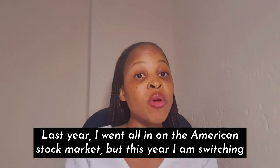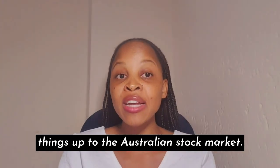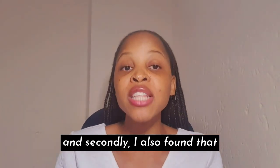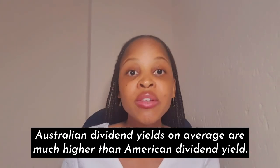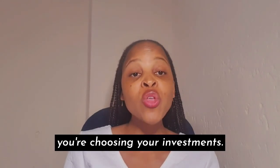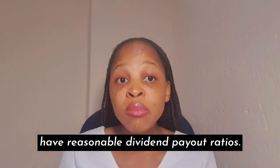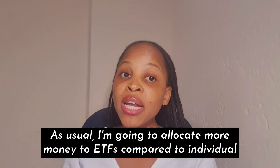Last year I went all in on the American stock market, but this year I am switching things up to the Australian stock market. Firstly, the Australian dollar is cheaper than the US dollar. Secondly, Australian dividend yields on average are much higher than American dividend yields. But please remember that dividends are not the only thing to look for — the companies you choose should be profitable, have low debt levels, and have reasonable dividend payout ratios.